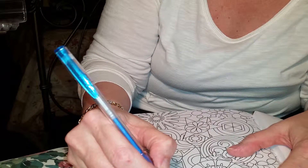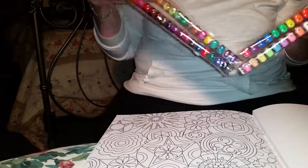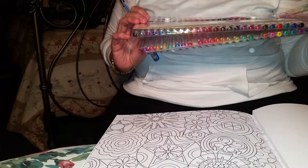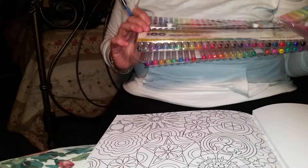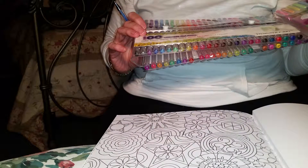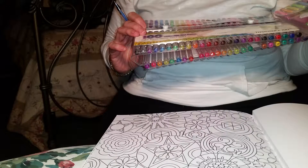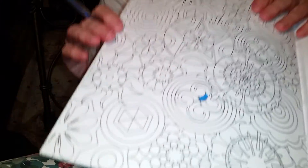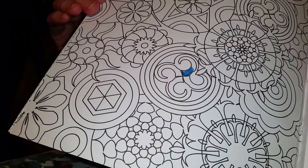They have glitter! Did I read that? Hold the train — a hundred ultimate gel pens: glitter, swirl, milky, neon, metallic, and classic. I just happened to pick a glitter one. You see how glittery that blue is? Awesome.